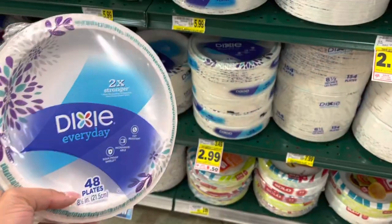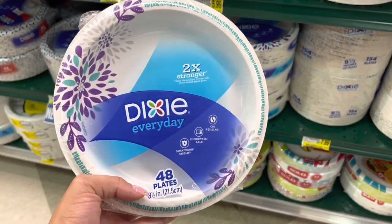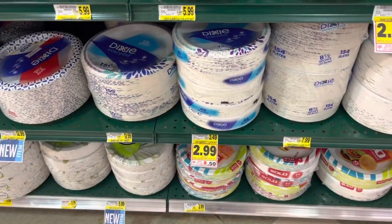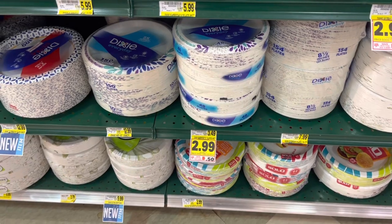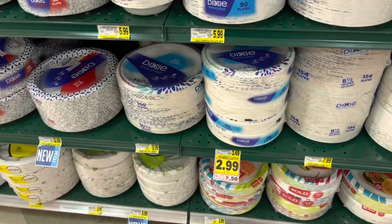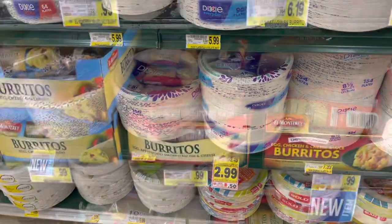The next deal is on Dixie plates — this is the 48-count; the 30-count ultras are also included. We have a 75-cent-off printable that will double, giving us a dollar fifty off, making them just $1.49. This is a great deal — we typically always grab this one when it comes around.